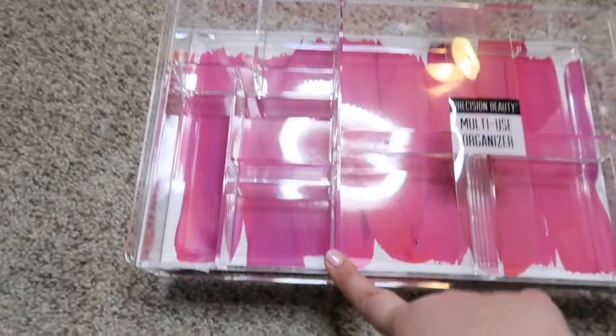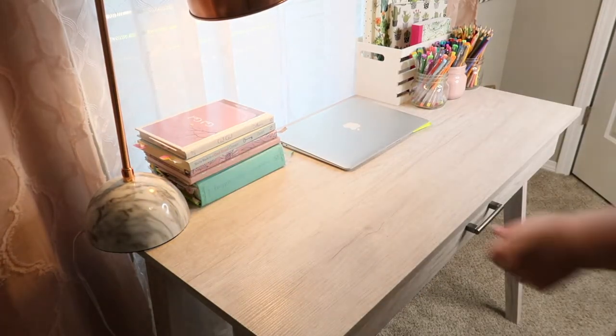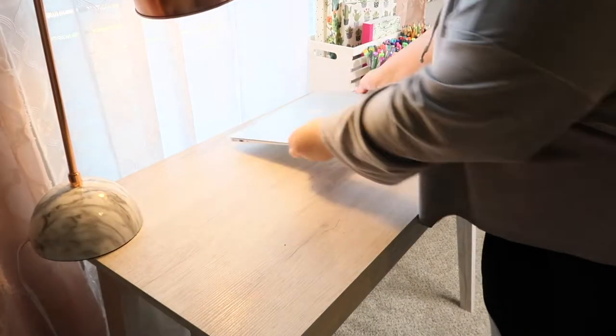Okay guys, I'm just gonna go ahead and start clearing off the table. We're just gonna get it all cleared off and then go in and give it a nice little wipe down.